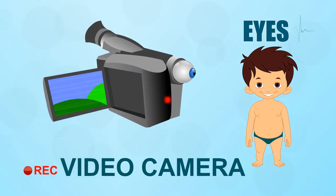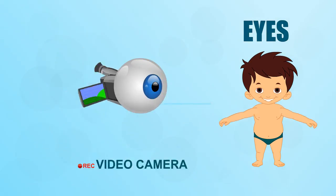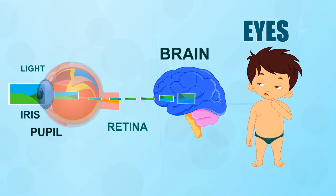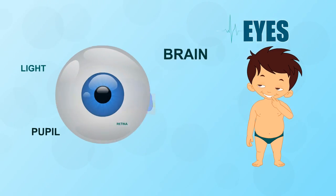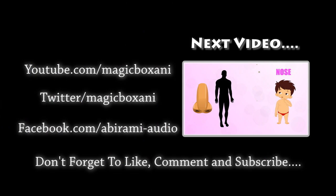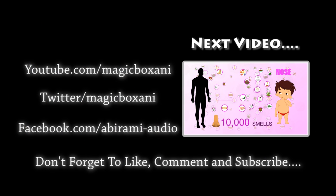Your eyes are a bit like tiny video cameras but filled with fluid. Light enters the eye through a hole in the iris called the pupil, then travels to the retina. Messages are sent to the brain which tell you what you see.